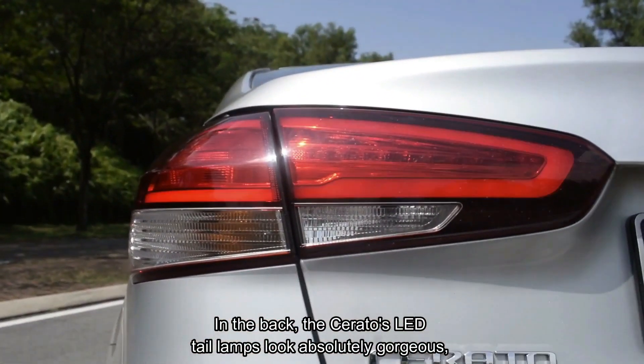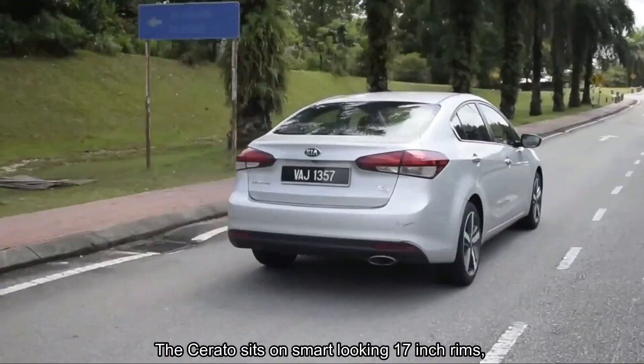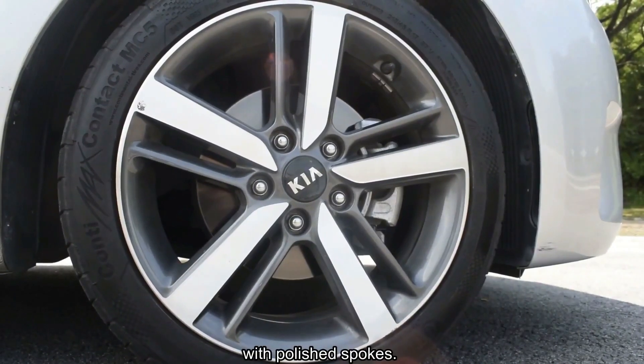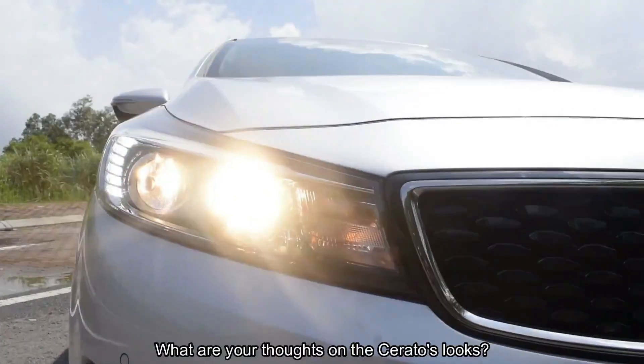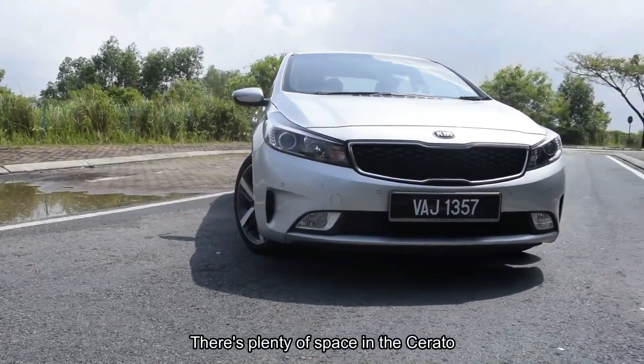In the back, the Cerato's LED tail lamps look absolutely gorgeous, especially when you're tailing from behind. The Cerato sits on smart-looking 17-inch rims with polished spokes. Not only do they provide plenty of grip, they also give the car a nice stance. What are your thoughts on the Cerato's looks? Tell us in the comments below.